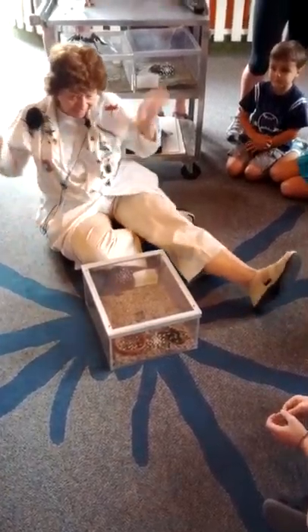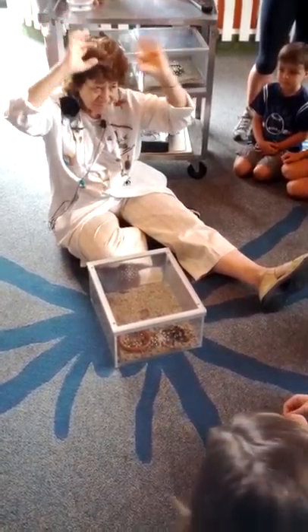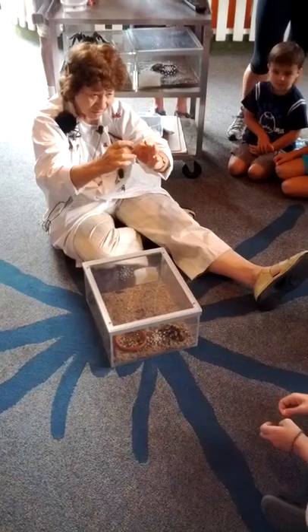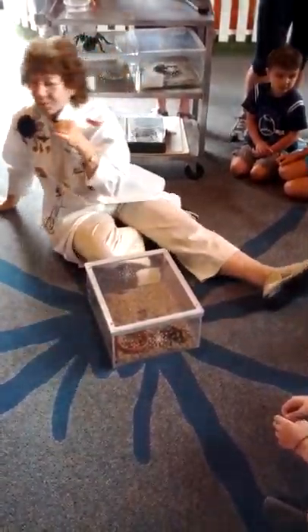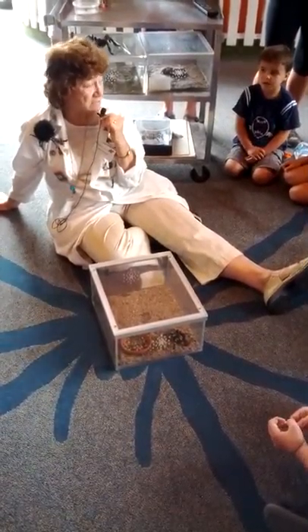You know how many legs insects have? Six. And they have three body parts. They're the only arthropods that fly — if you see something flying with a lot of legs, it's an insect.